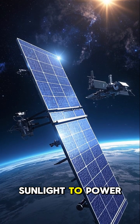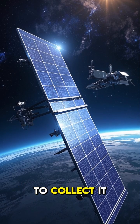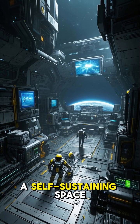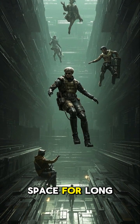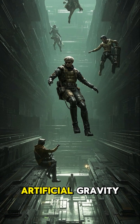We'd also need a lot of sunlight to power our portal, so we'd build giant solar panels to collect it. With all of these resources, we could build a self-sustaining space station that would allow us to live and work in space for long periods of time. It could even have its own artificial gravity.